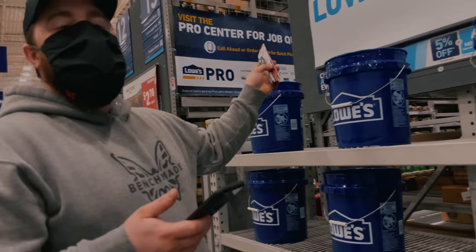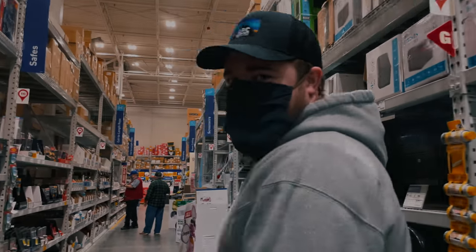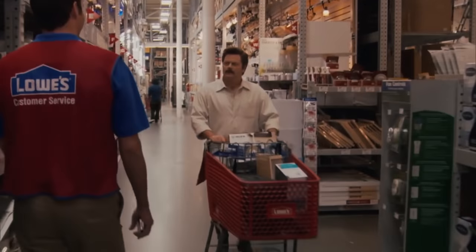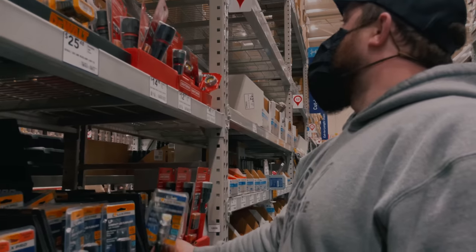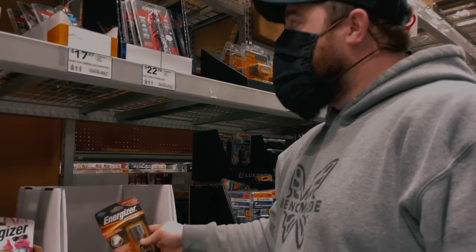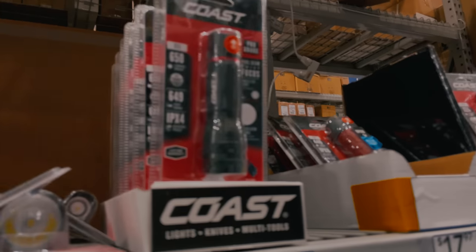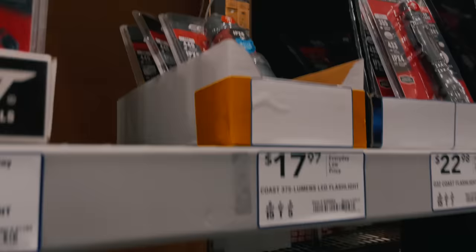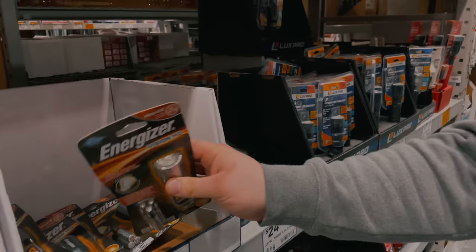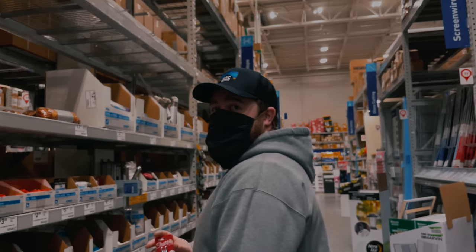Oh, they also have flashlights up at the front by the registers — duh, I knew that. Yeah, totally, I definitely knew. There's one here — 280 lumens — but it's massive, massive, massive. None of them are really pocket lights. This one is thinner but it's like eight inches long. So many good 'that's what she said' jokes in this aisle.